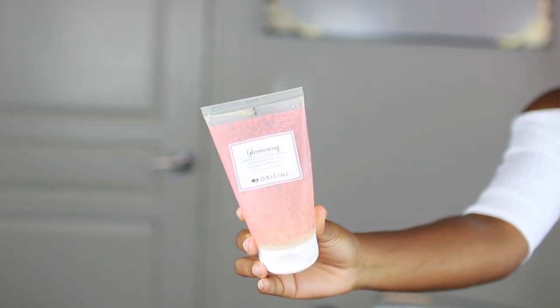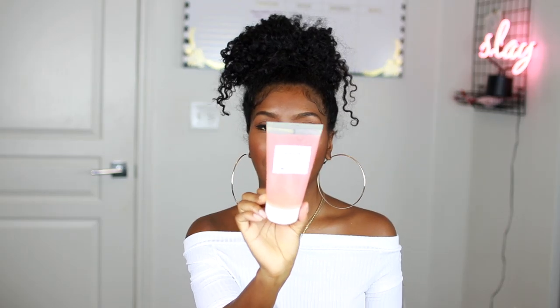Next on my skincare is the Klairs Rich Moist Soothing Cream — this is Korean Beauty. This is so good. I use this in the winter and even in the spring. So many times moisturizers either leave me too greasy or still leave me dry, but this leaves me very moisturized without the greasy feeling. I love this and I'm definitely gonna repurchase. I definitely want to try more Korean Beauty. Shoutout to Darcy for putting me on — I'll link her channel down below; she does a lot of Korean Beauty and she's Black.